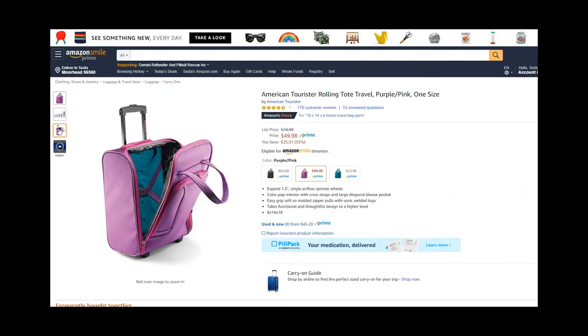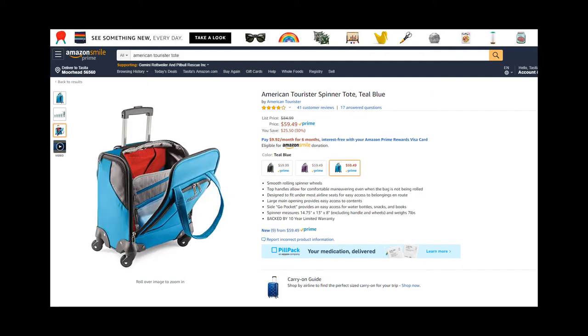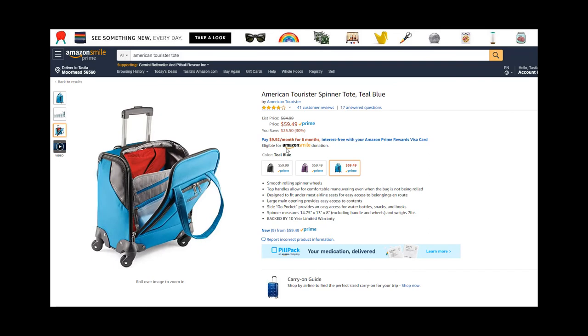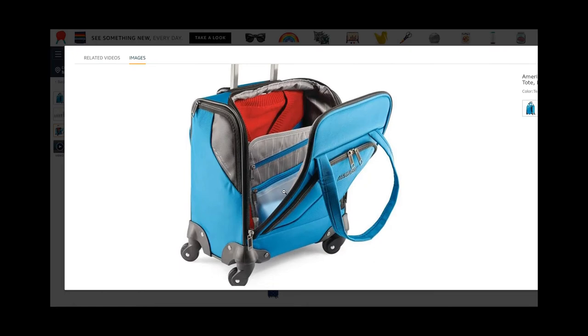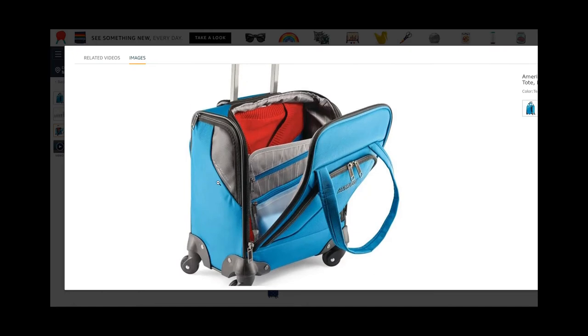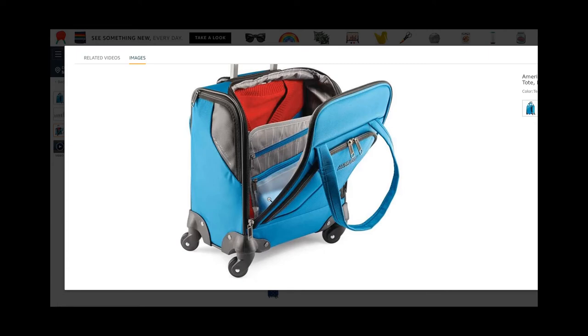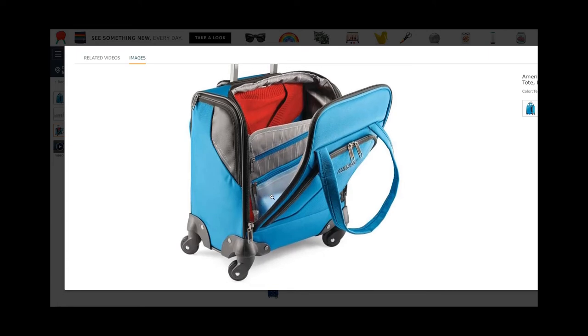Here's the inside view — you can see everything I showed you is pretty much the same. But if we switch over, this is the American Tourister spinner tote, which is a different option. It looks a little bit different because it has a small insert right when you open the bag that I believe snaps in, so you can choose to use it or not.